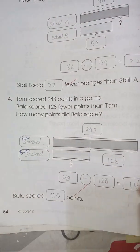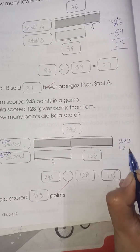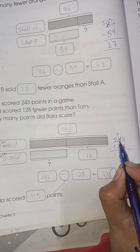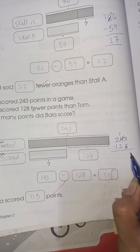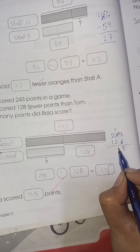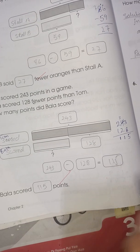243 subtract 128: we cannot subtract 8 from 3, so we take the borrow. 4 becomes 3 and 3 becomes 13. 13 minus 8 is 5, 3 minus 2 is 1, 2 minus 1 is 1. So the answer is 115.